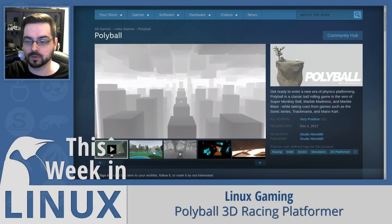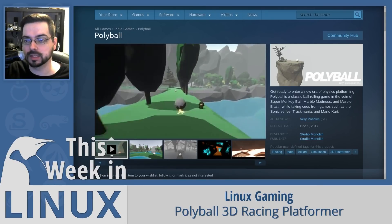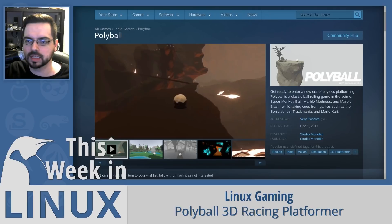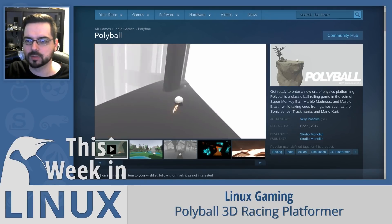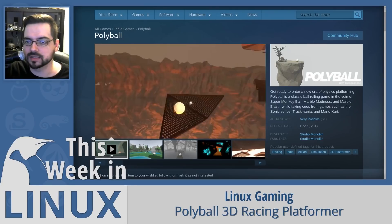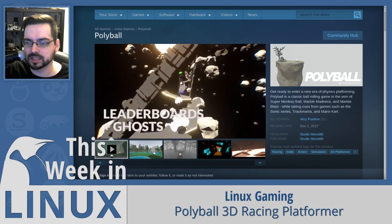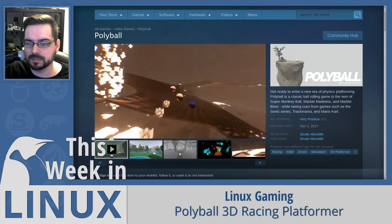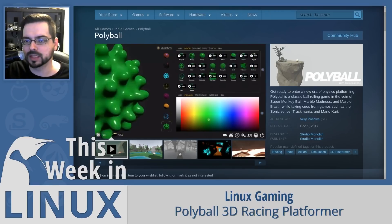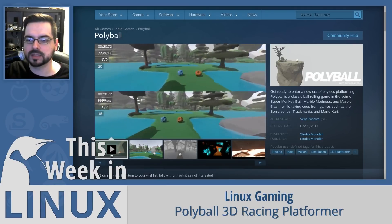Polyball 3D Racing Platformer was released out of early access this week. The game is a 3D platformer with a racing element — it's in the same vein as Super Monkey Ball. You essentially drive around a ball of various different types of shapes and sizes across really chaotic terrain. You can also use custom-shaped balls that all perform the same way but look different, giving you lots of weird and interesting shapes. I'm definitely looking forward to trying this out.